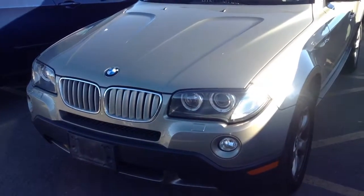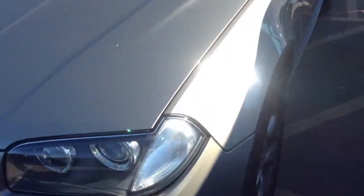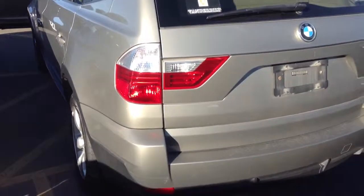Good morning, this is Ben Braylor with Chomp BMW, giving you a closer look at the X3 that you inquired on. It is still available, it's in great shape. Again, this is just to give you a closer look at the car.